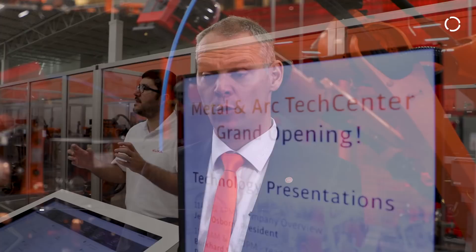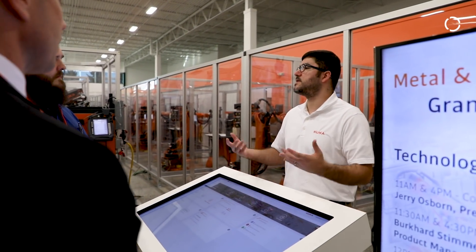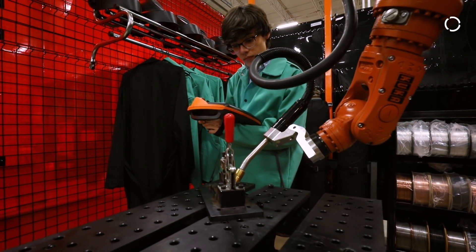The metal and arc tech center should be a kind of communication platform. We want to bring in here our customers, our technology partners, as well as our end users. And we're building the bridge and the connections throughout those groups to our KUKA organization.